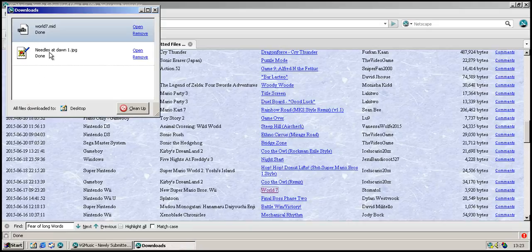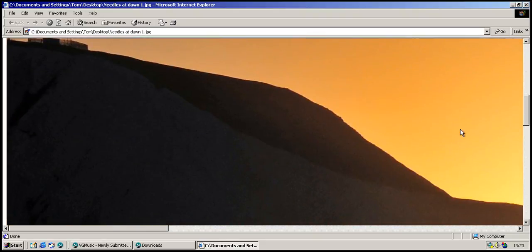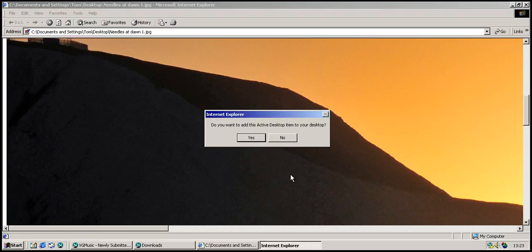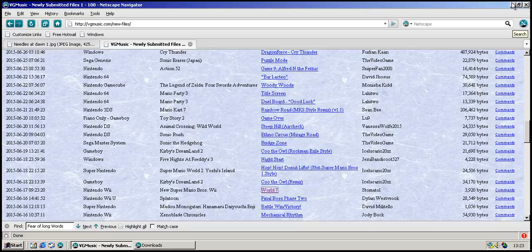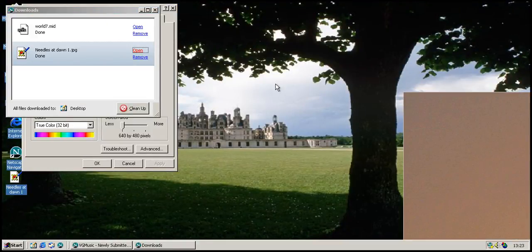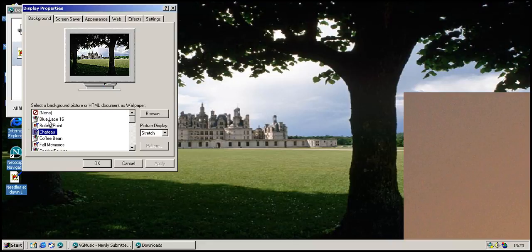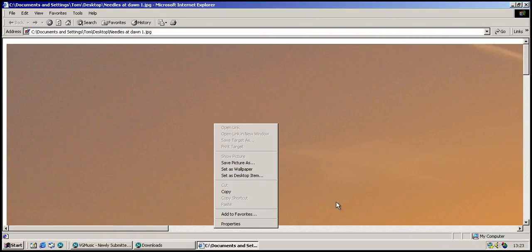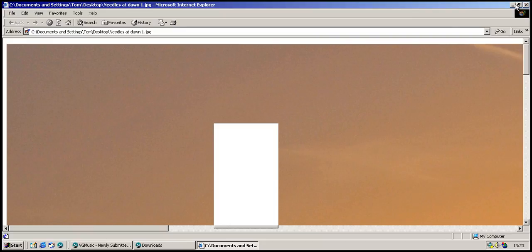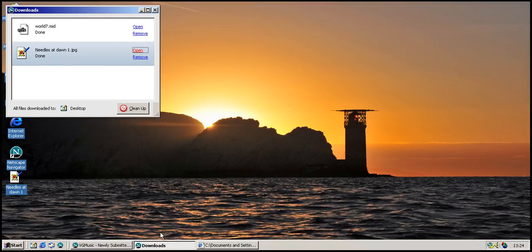Let's see how we're doing in the downloads. Let's click open. That's going to open it up in Internet Explorer for some reason — the image itself. This is Internet Explorer. Let's set this as a desktop item. Must have clicked the wrong thing. Set as wallpaper — there we go. It's a bit convoluted, but it worked in the end. That looks pretty nice, I would say.